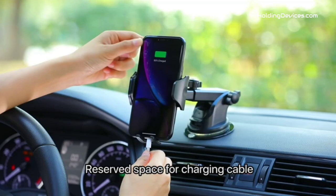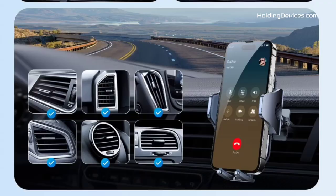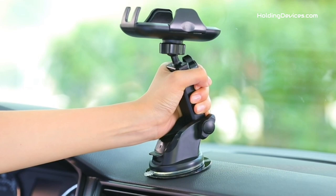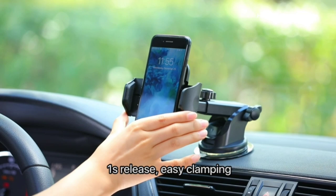It has soft silicone on the holding arms and an airbag design, providing 100% full protection for your smartphone — it won't scratch your phone even when driving on the most bumpy roads. Furthermore, it comes with an extendable long arm and 360-degree swivel head that keeps your phone always in the best viewing angle, so you can easily use your smartphone for GPS navigation and answer or make phone calls without being distracted while driving.